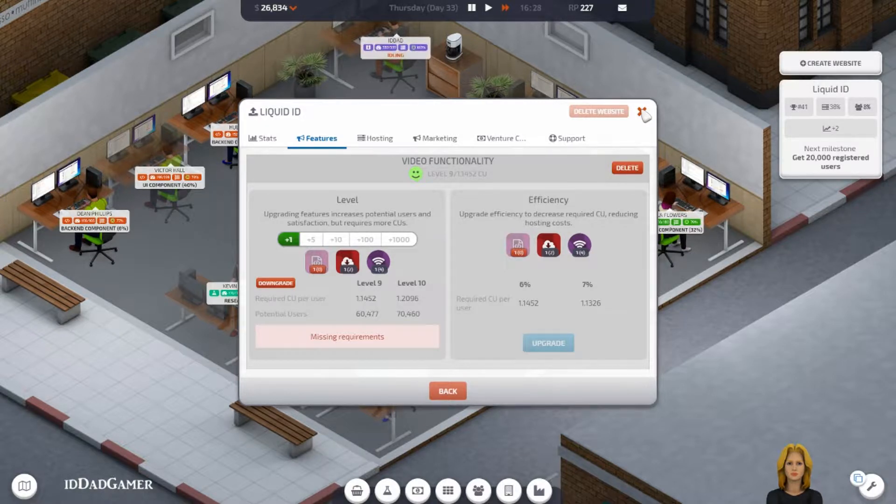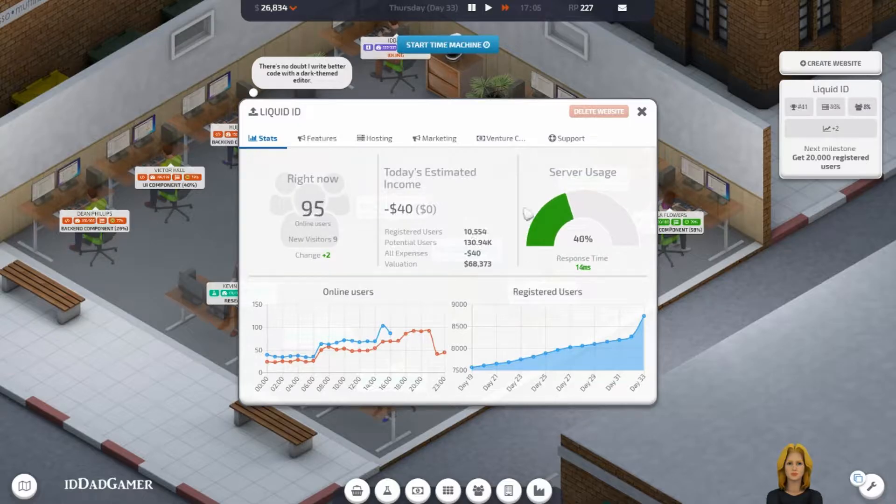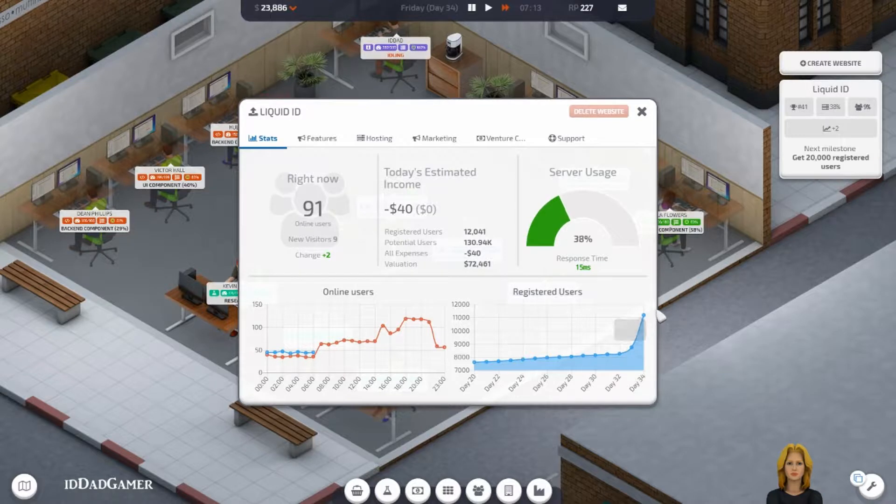Things are definitely improving. 10,000 users — there we go. That email campaign seems to be working. Look at that, straight up. Couldn't be happier with that growth.